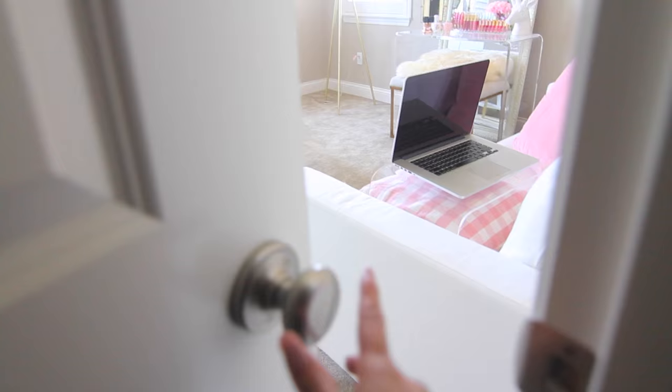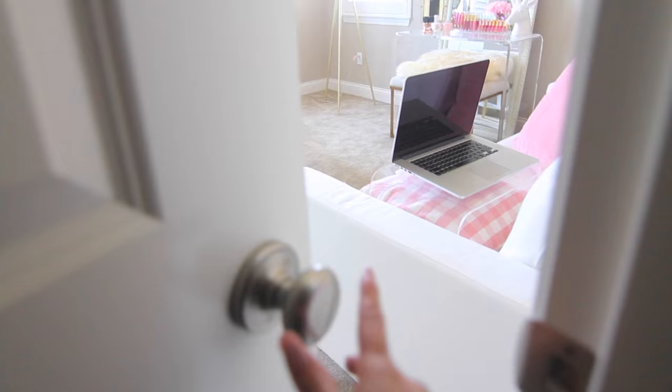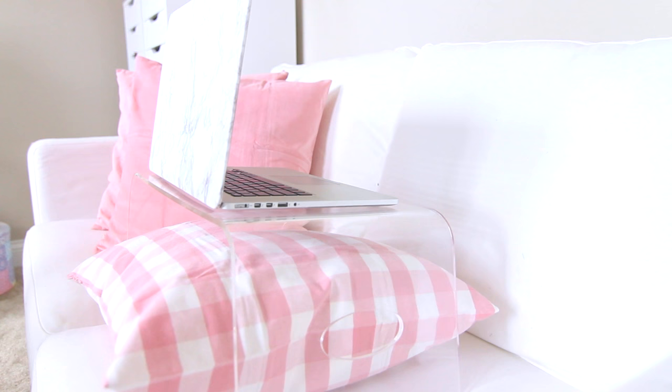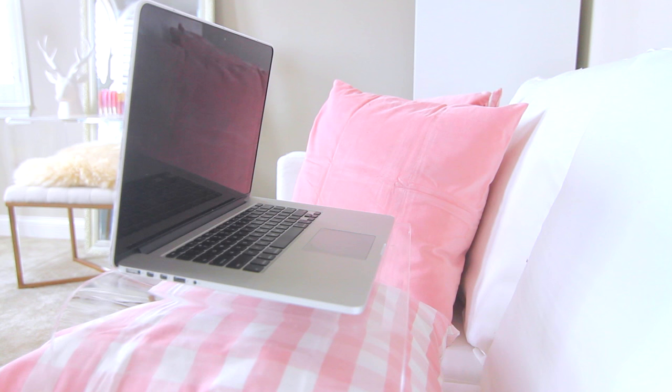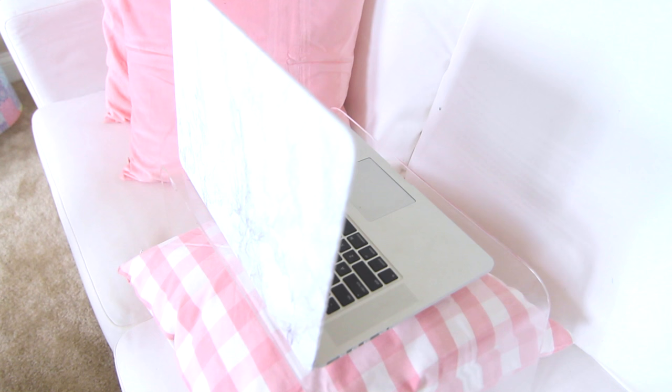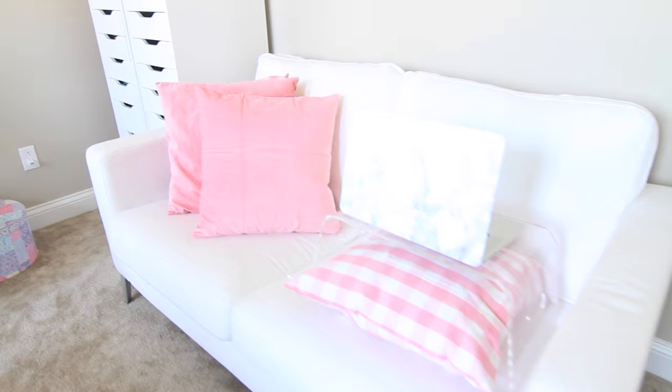Alright, without further ado, here's the room tour. We're starting right outside the room. Once you open the door on the right-hand side you see my little white couch that I got from Ikea — I also got the pillows from Ikea. I have this little acrylic lap table that I got from CB2, and I just like to keep it on there because this is where I get my editing done with my laptop on top of it.